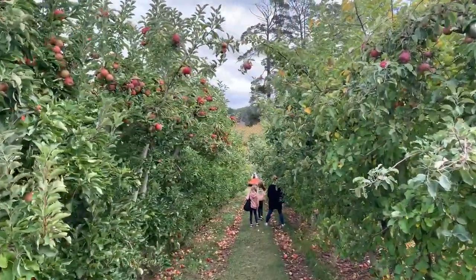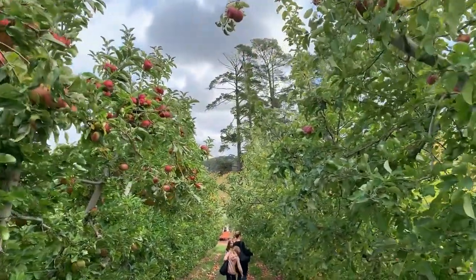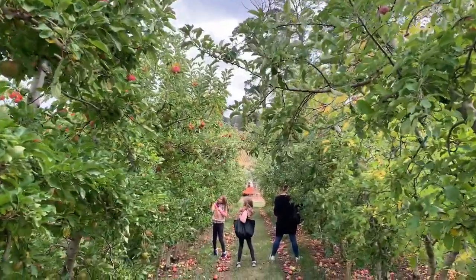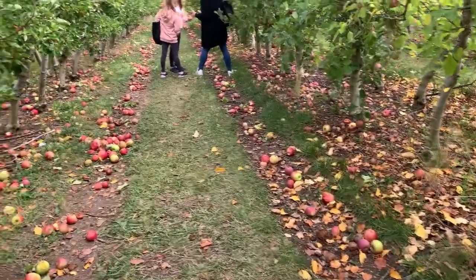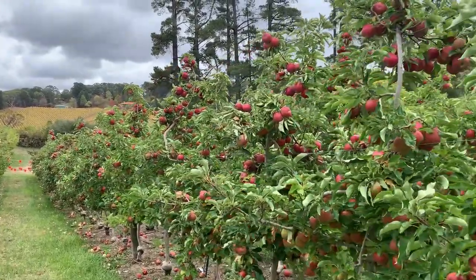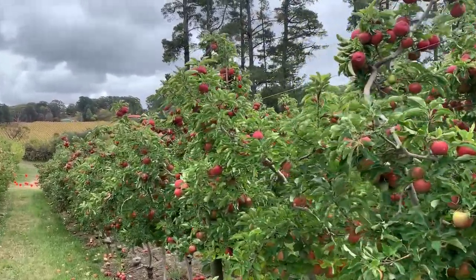Now I am inside this apple farm and you guys can see beautiful apples hanging off the trees on both sides. You can also see there are a lot of apples that have fallen from the tree and are lying on the ground. Every tree here is bearing around 30 to 40 apples. The name of these apples is Fuji.